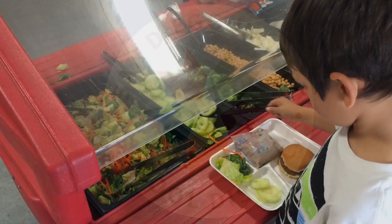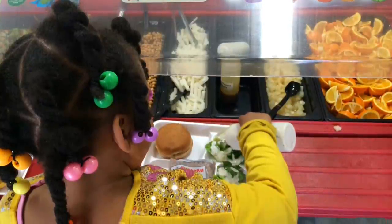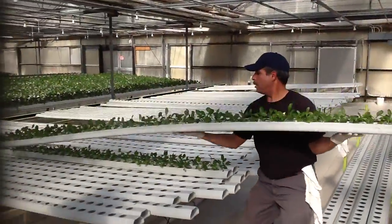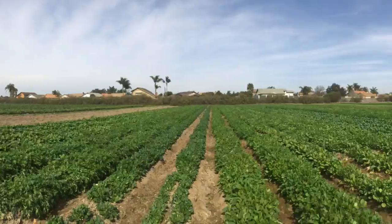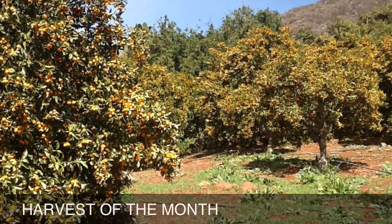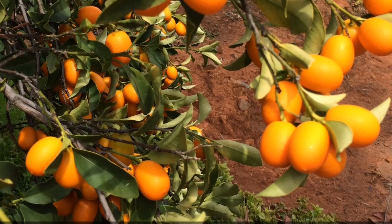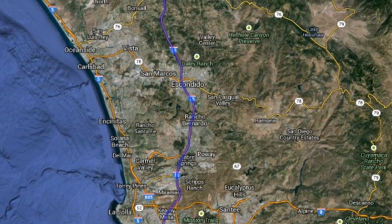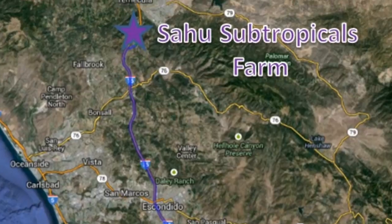Here at the San Diego Unified School District, we believe California kids should eat California food, so we work with our neighboring farmers to bring you fresh local food. This month we take you to an organic farm located in Rainbow, California, 50 miles northeast of San Diego.